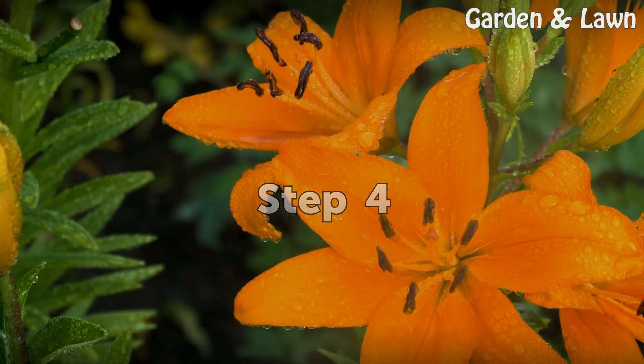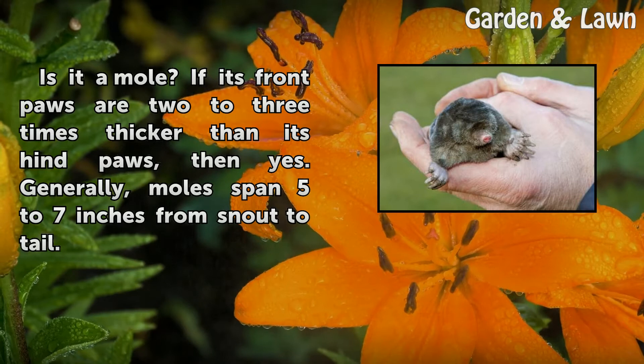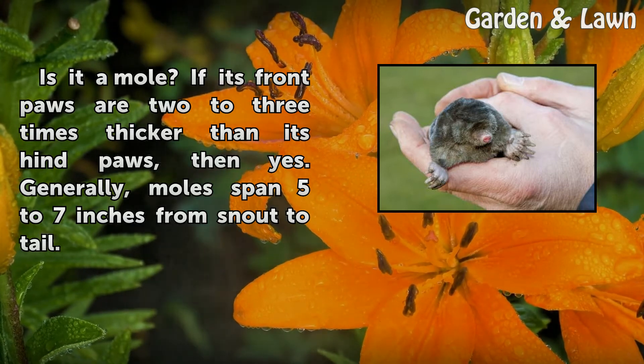Step 4: Is it a mole? If its front paws are 2 to 3 times thicker than its hind paws, then yes. Generally, moles span 5 to 7 inches from snout to tail.